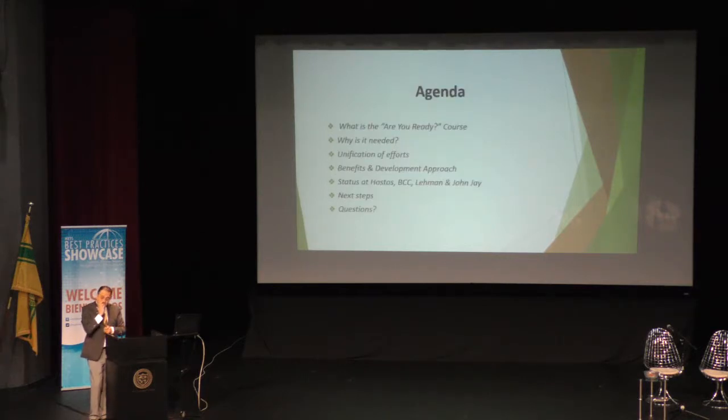I'm going to be talking to you about what the 'Are You Ready' course is about, and also why it is needed, some of the benefits, the unification of efforts, and I'll be sharing some numbers on what has been the use of this tool at my school so far, and some info about how these pilots are starting to happen at the other campuses as well.